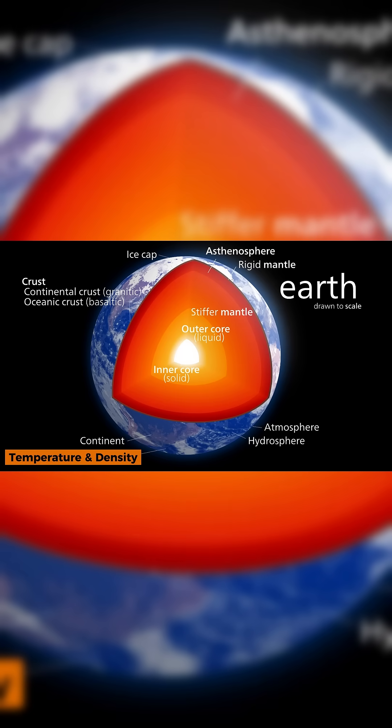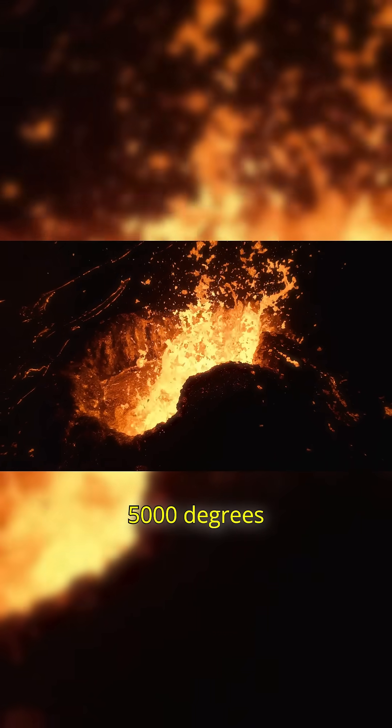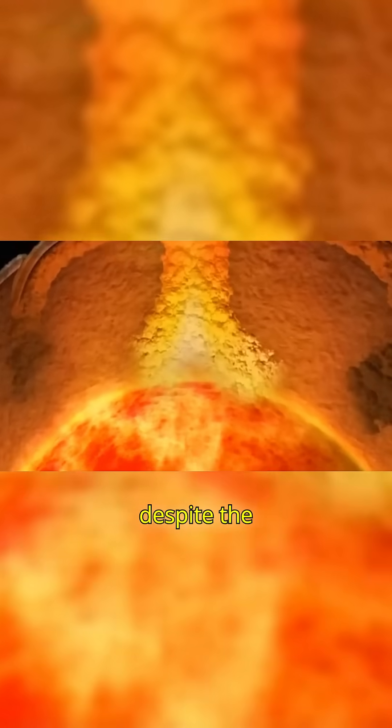Temperature and density: With temperatures between 4,000 and 5,000 degrees Celsius and a density of 9.9 to 12.2 grams per cubic centimetre, this layer remains fluid despite the pressure.